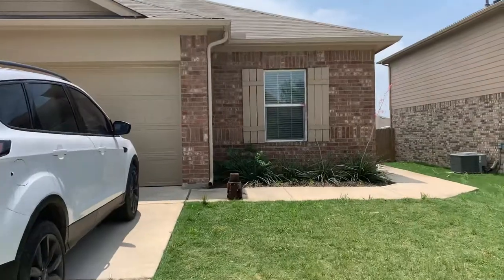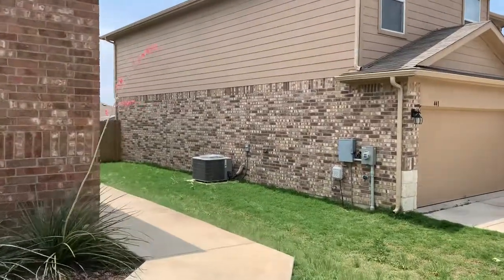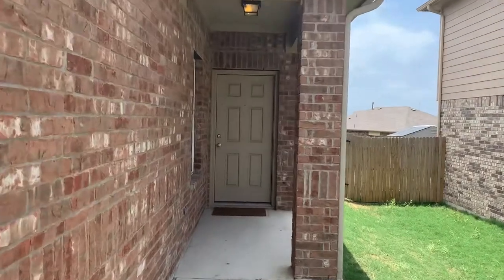Comes with the refrigerator and washer and dryer with the lease. There's an extra fridge in the garage. Community pool, playscape, and hike trails.